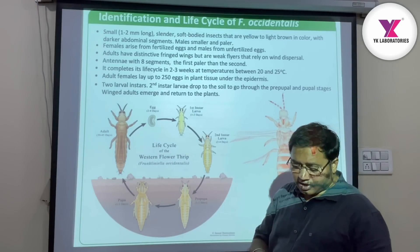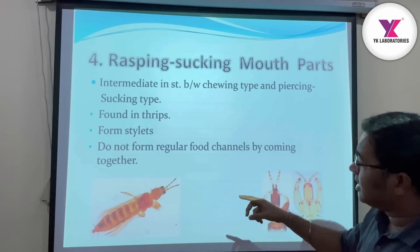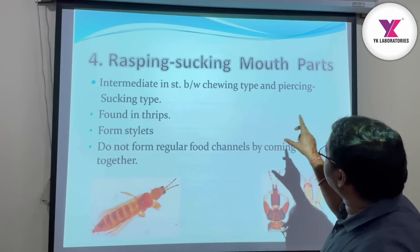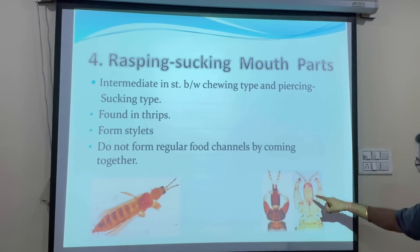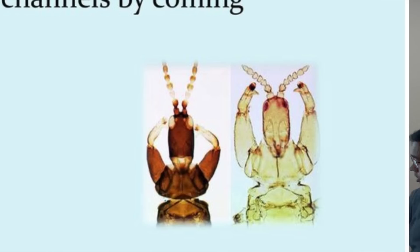This is the mode of action. This is rasping-sucking mouthparts. These are the mouthparts — this is the tip of the mouthparts.